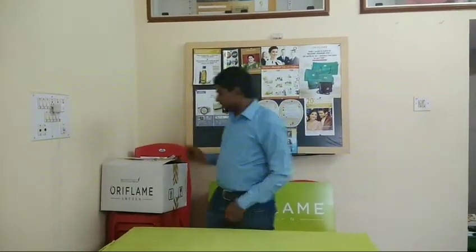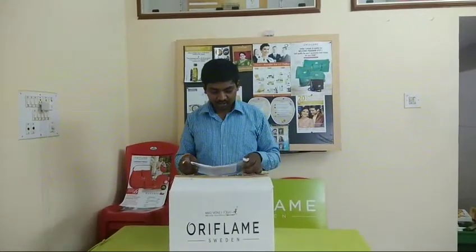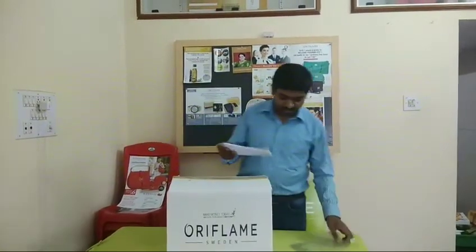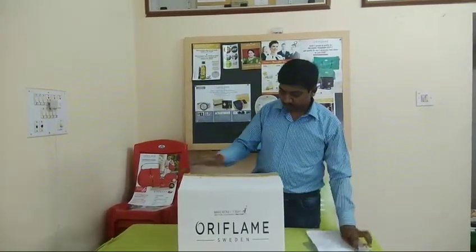What I am going to do is unbox this. If you are interested, stay and watch.